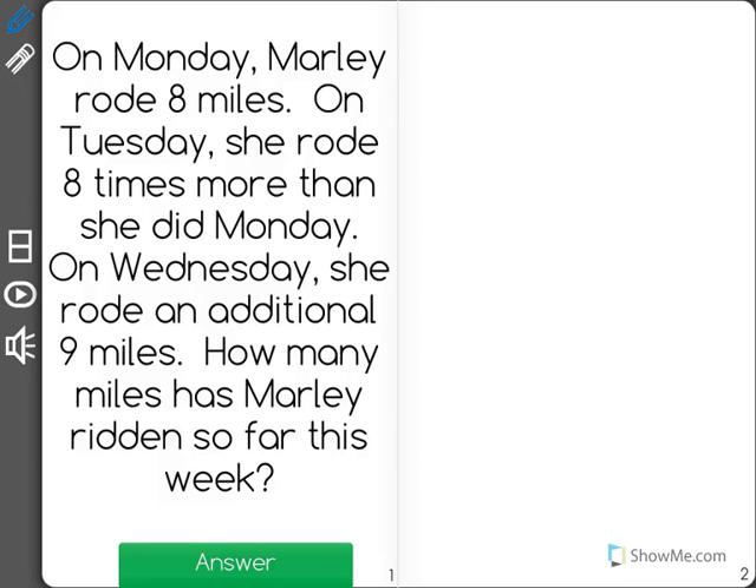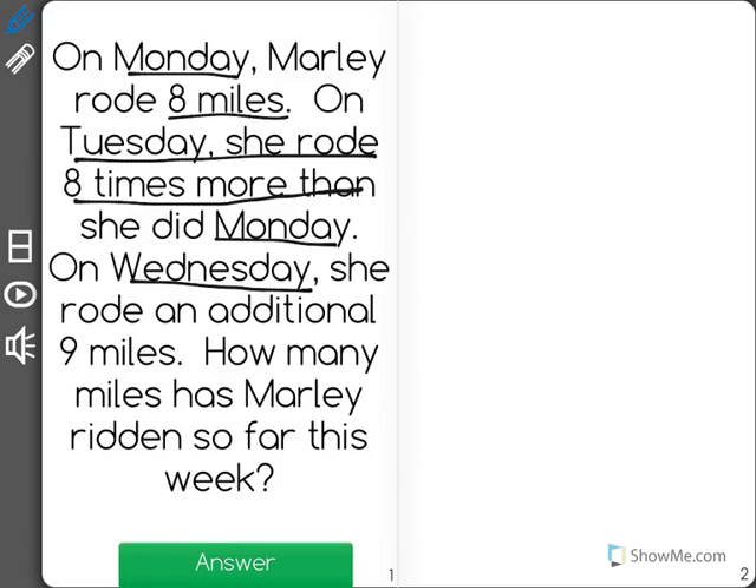On Monday, Marley rode 8 miles. On Tuesday, she rode 8 times more than she did on Monday. On Wednesday, she rode an additional 9 miles. How many miles has Marley ridden so far this week?